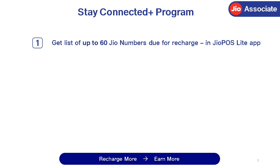Jio will share with you a list of up to 60 Jio numbers due for recharge in the JioPos Lite app. Some of them will be smartphone users and some will be Jio Phone users. You will get this list on the 1st, 11th, and 21st of the month — that is three times in a month.